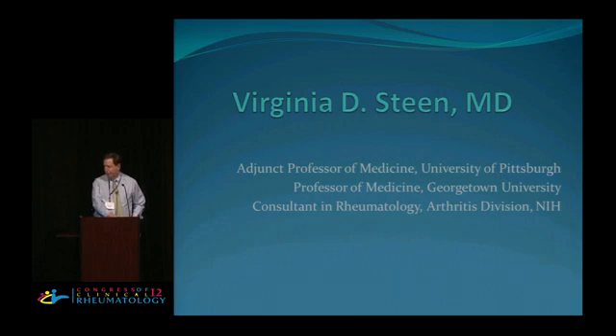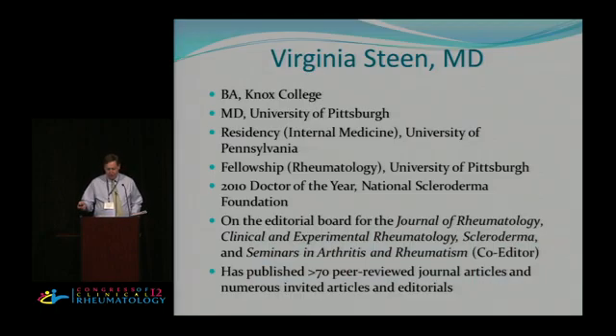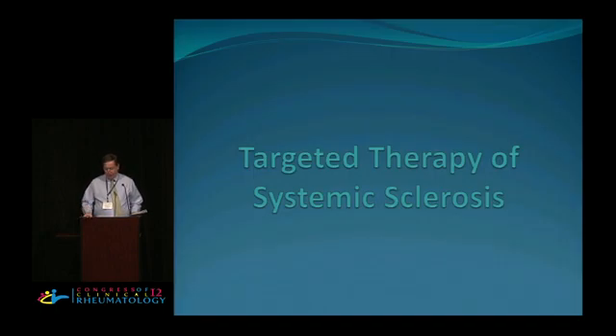Our next speaker is Dr. Virginia Steen. Ginny spoke yesterday, so I won't spend a lot of time on her introduction — a woman who needs no introduction. She's going to talk about targeted therapy of systemic sclerosis.